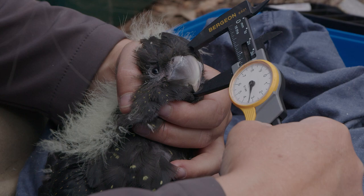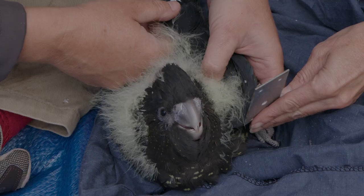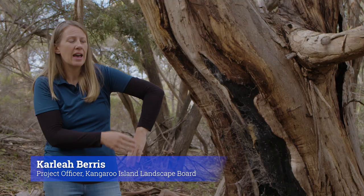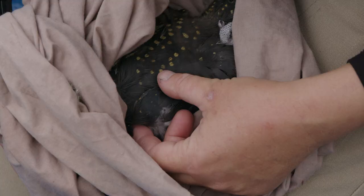We measure their top beak, which we call the culmen — from top to bottom — and we also measure their folded left wing, from that first joint down to the tip of the feathers. Feather development happens quite rapidly, so you get quite a good measurement of age from that.